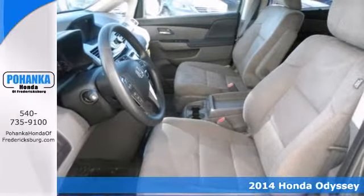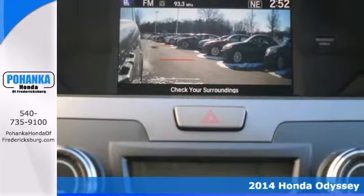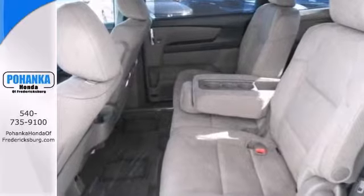Here's the 2014 Honda Odyssey. It has all the right ingredients including a backup camera, climate control, and power sliding doors. It also comes with a side view camera and push button start.